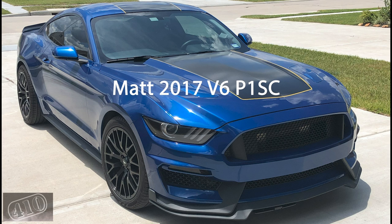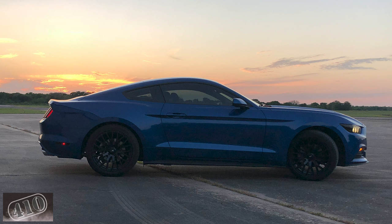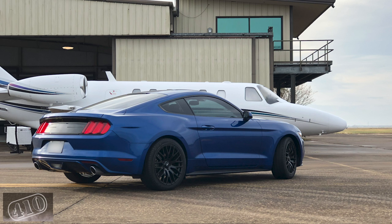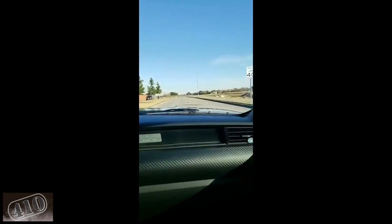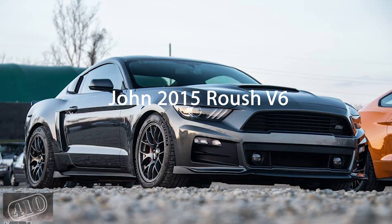Now we've got Matt's 2017 V6, also P1 SC pro-charged. Matt recently pullied down to a 3.70 pulley, so it should be putting out about 10 pounds of boost, and it's also recently tuned by MPT. I'm a little jealous because Matt's got a GT350 bumper on the front and I'm a huge fan of the GT350. Some shots here of Matt having some fun in the car the way it was intended — out in Mexico, of course, that's where we do these kinds of things. And that classic procharger sound — sounds like a garbage disposal, but that's the way they're supposed to sound.